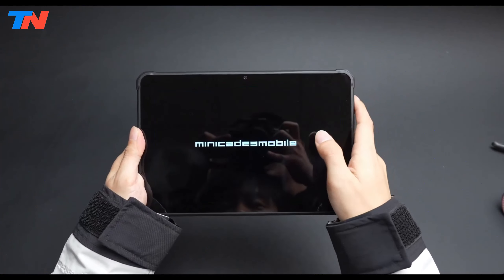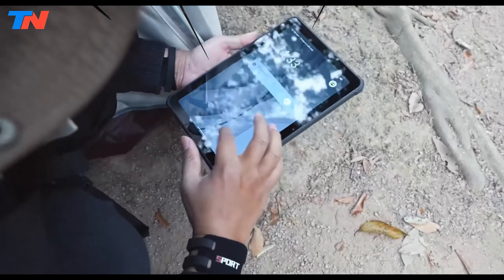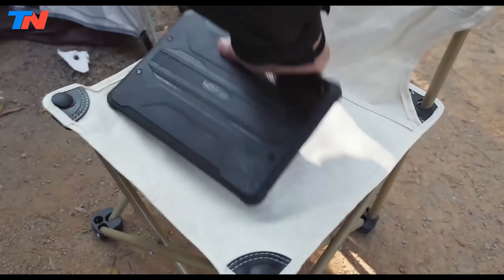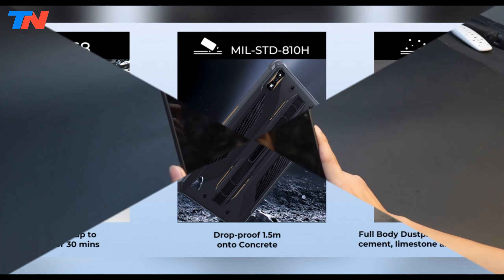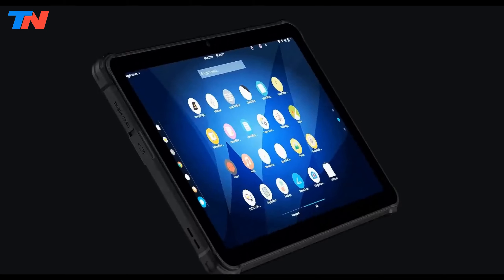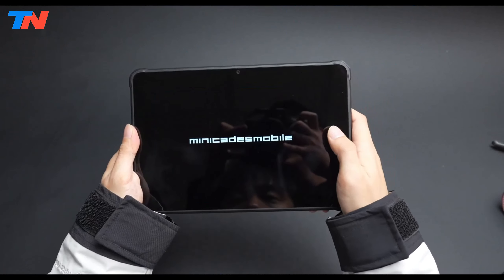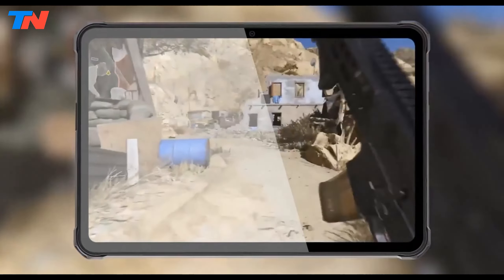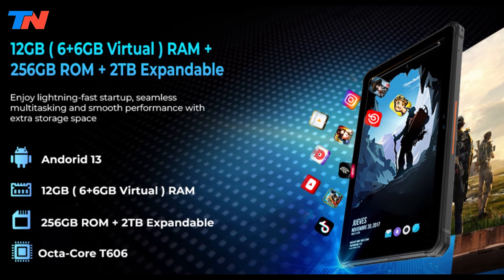The HotWave R7 is a rugged tablet tailored for outdoor enthusiasts and demanding work environments. It boasts IP68, IP69K, and military-standard 810H certifications for water, dust, and shock resistance. The 10.1-inch HD Plus display is powered by a Unisoc T606 octa-core processor with 12GB RAM and 256GB storage, expandable up to 2TB.